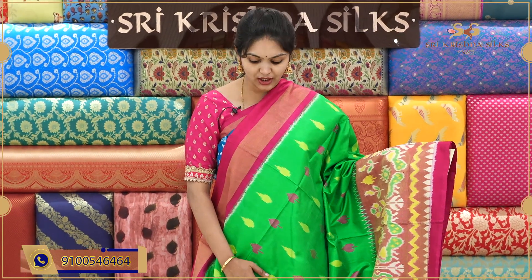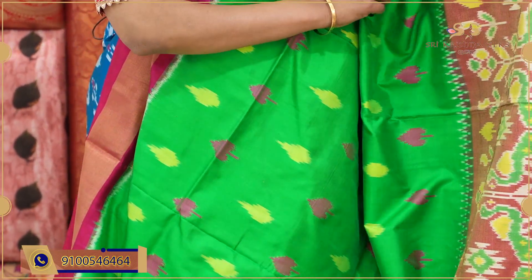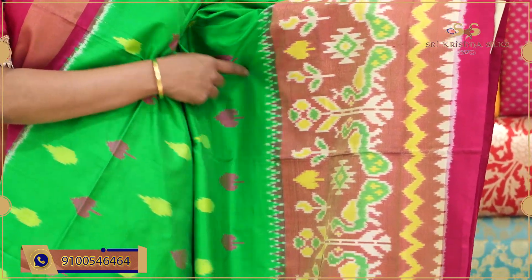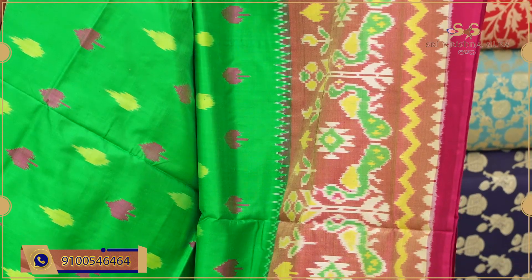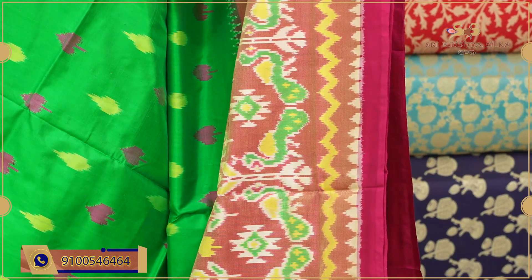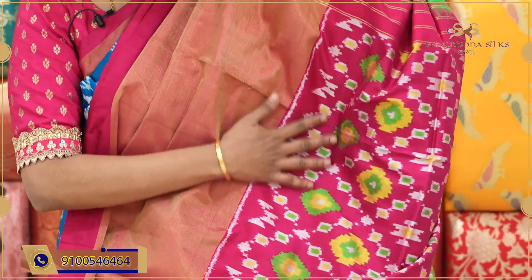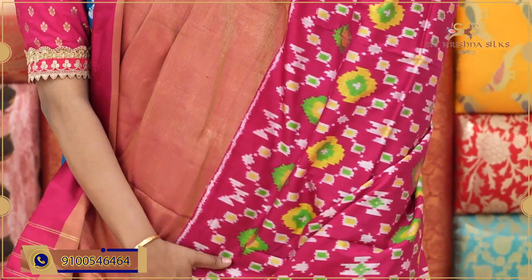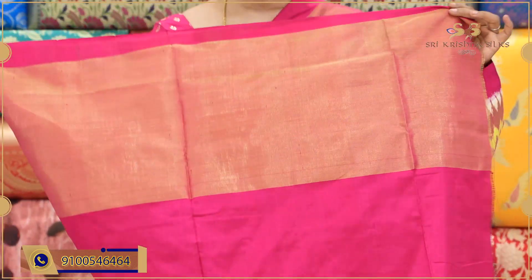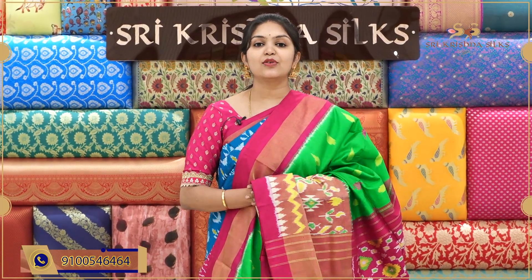A traditional color combination in ikat sari — parrot green and pink. The body has a leaf pattern in yellow and pink shades. Coming to the border, there is a khaddi border with skirt-style peacocks and a nice temple design. The color combination is absolutely beautiful in yellow and pink shades with a wave pattern and temple design. The pallu has an all-over dots pattern with diamond checks design. The blouse is in a nice pink shade. Offer price for this one is ₹10,490.